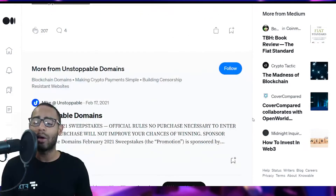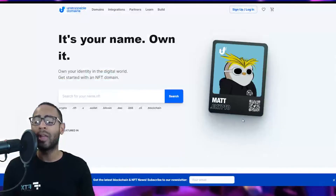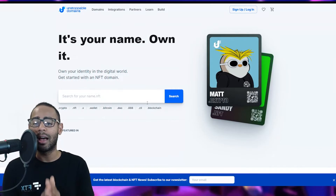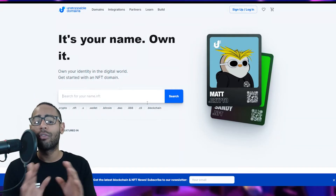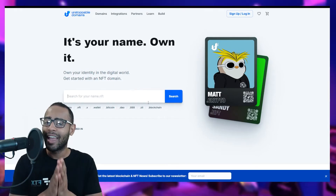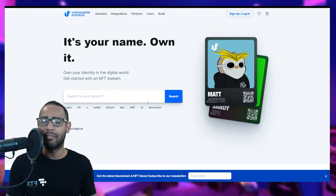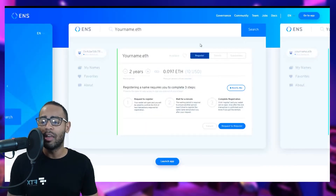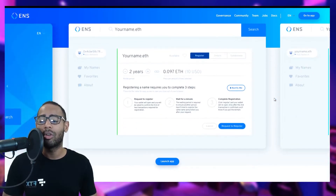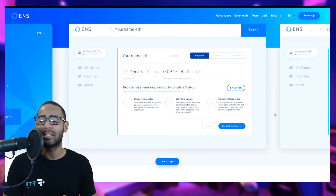Unstoppable Domains covers Ethereum, Solana, and overall crypto domain names. They have a buy-once service — you buy the domain name once, leave it in your wallet, and there are no rental or subscription fees. The Ethereum Name Service, however, does require an ongoing rent fee. A lot of people got their ENS domain name and fortunately also received an airdrop of ENS tokens, which are well-priced at the moment.